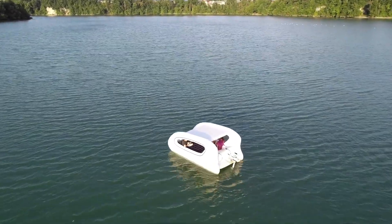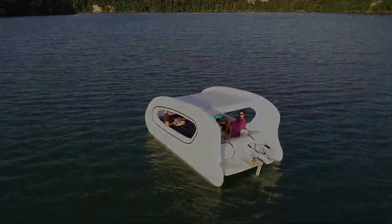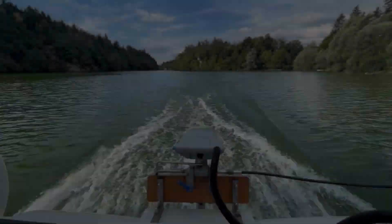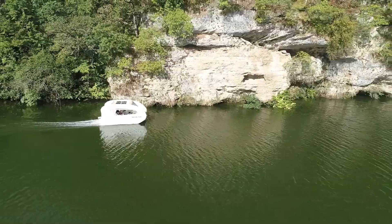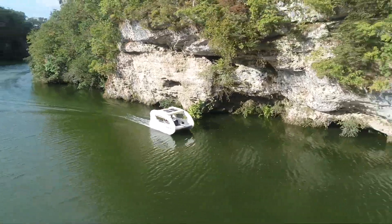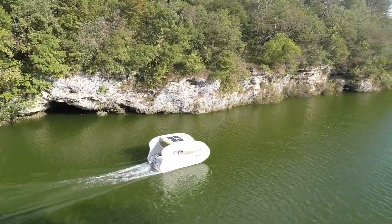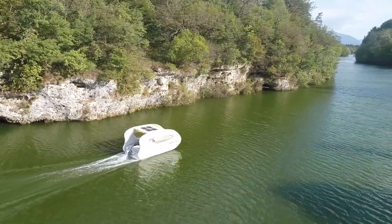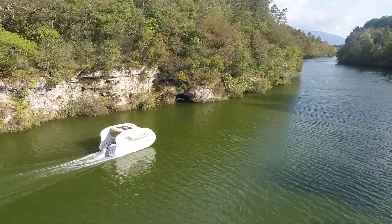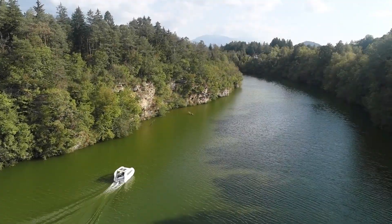So there you have it, folks — the Ghost and Okat solar electric boat. It's like a floating slice of paradise powered by the sun and ready to make your water adventures unforgettable. Just think about all the incredible sunsets you'll witness from your very own solar-powered yacht — it's like a never-ending vacation. Before I sail away into the sunset, don't forget to hit that subscribe button for more cool ideas. Until next time, keep the laughter afloat and the solar power strong. Cheers!